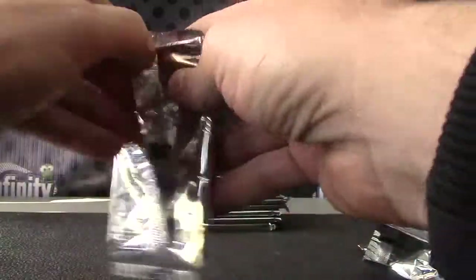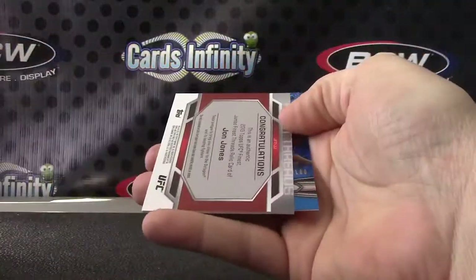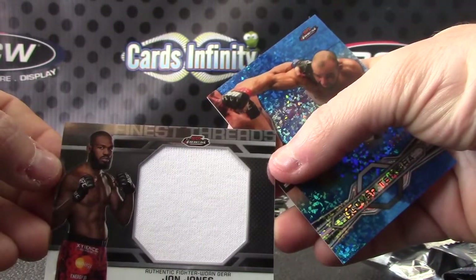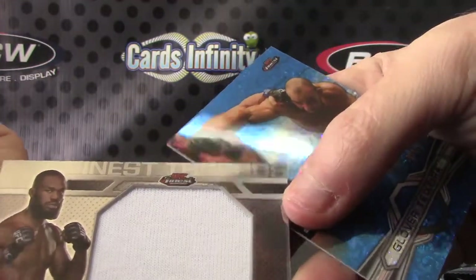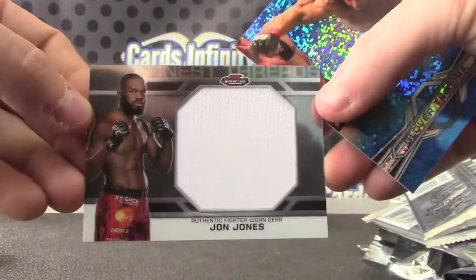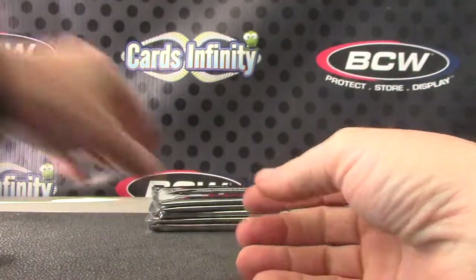And Fabricio Wyrdom. John Bones Jones — fighter worn gear. Dude looks just like LeBron with a beard. And Glover Teixeira to 188.